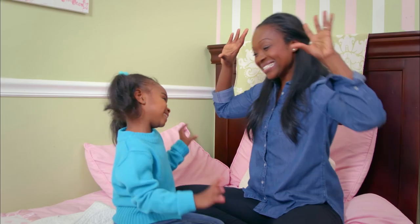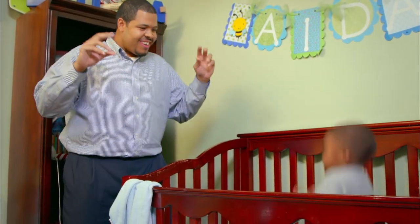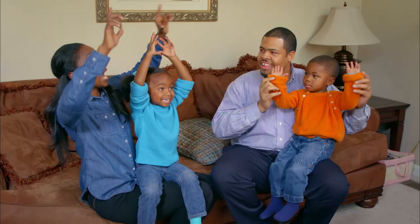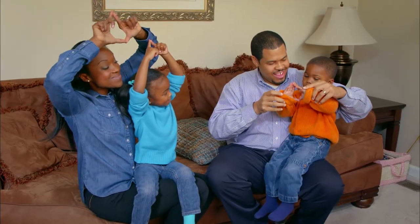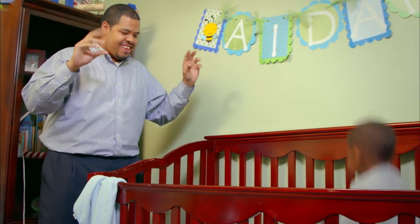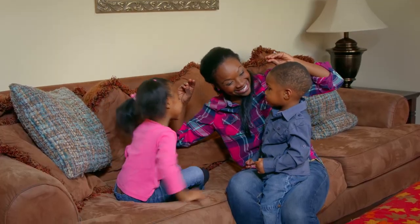It's okay if you don't have the best singing voice. Your kids will want to sing with you no matter what. Let me show you how my family sings Twinkle, Twinkle, and then I'll teach you the song and show you how to do the hand motions step-by-step. Twinkle, twinkle, little star, how I wonder what you are. Up above the world so high, like a diamond in the sky. Twinkle, twinkle, little star, how I wonder what you are. Good job!